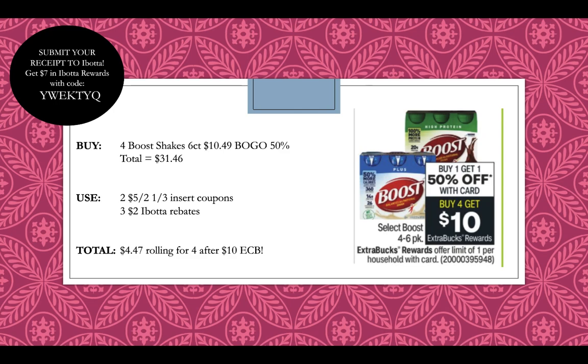Boost 4-6 packs will be buy one, get one 50% off this week, and buy four, get a $10 extra buck. Buy four Boost Shakes six-count at $10.49 each — with the BOGO 50% off, that's $31.46 for all four. Use two $5 off two coupons from the 1-3 inserts. The $2 Ibotta rebates for Boost at CVS are expiring on Saturday, but I think they'll get renewed. If they do, this will be a great deal, especially with a Boost CRT. Assuming three $2 Ibotta rebates come back, you'll pay $4.47 rolling for four after getting back a $10 extra buck and submitting three $2 Ibotta rebates.